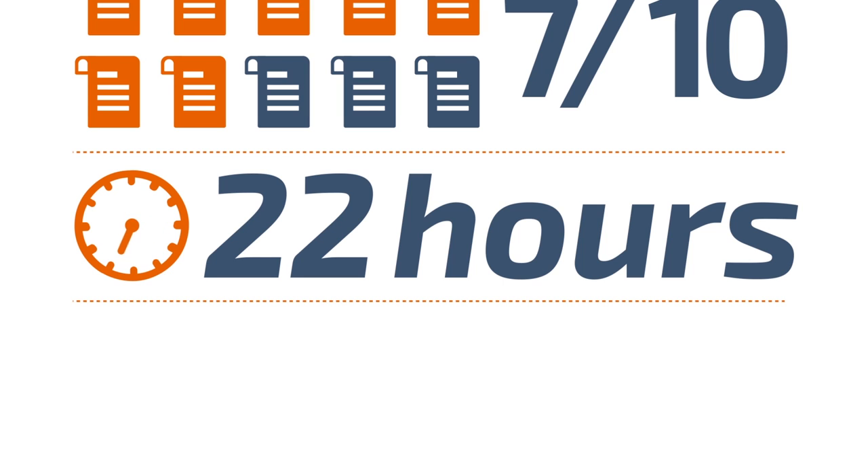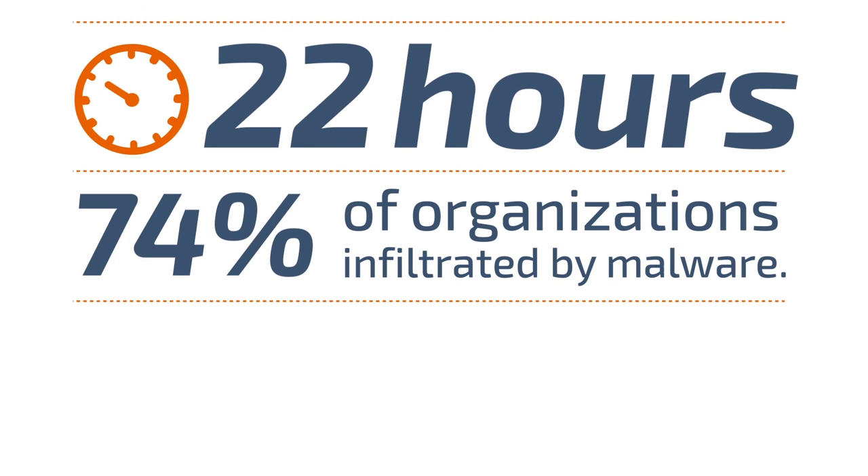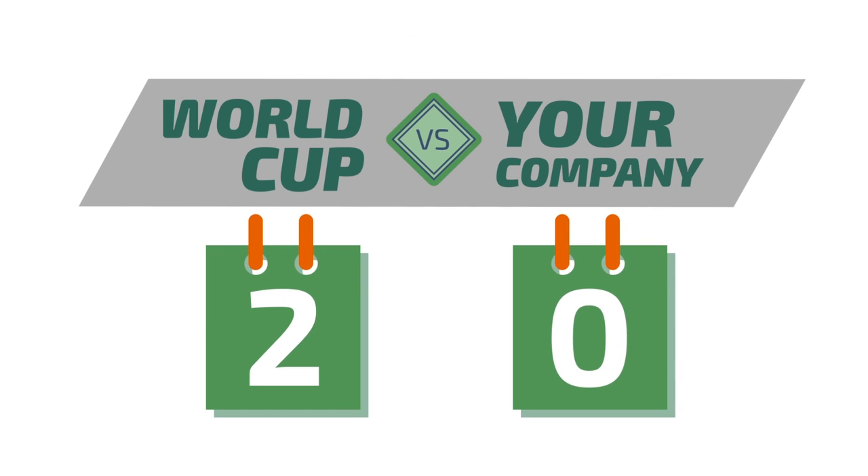According to a recent survey from Osterman Research, some kind of malware has infiltrated 74% of organizations via the web. Security risks are increased — you're 2-0 down and chasing the game.